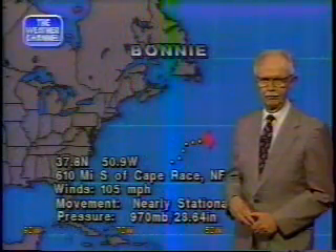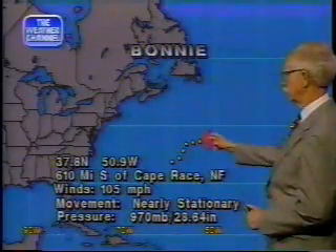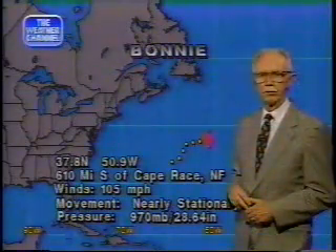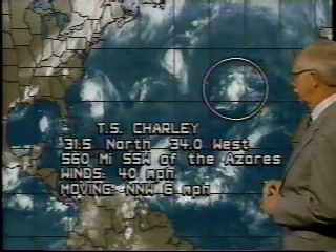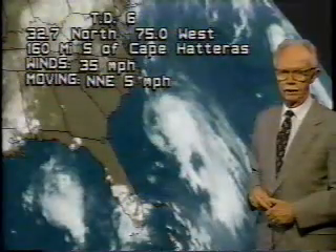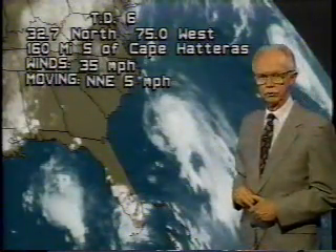We're getting pretty busy here in the Atlantic. We have a tropical depression, a hurricane, and a tropical storm — we'll detail each one of those for you. This is Hurricane Bonnie, centered 610 miles due south of Cape Race, Newfoundland. Farther out in the Atlantic, we have a new storm: tropical storm Charlie, just named this morning, 560 miles south-southwest of the Azores, moving toward the north-northwest at 6 miles an hour. Here you see the two of them — this is Charlie, and this is Bonnie. Charlie looks as if it's intensifying, and very likely on the next advisory at 5 p.m. we'll find out that it has strengthened. But closer to home and of more concern, we have a tropical depression that also appears to be developing and doing so fairly rapidly.